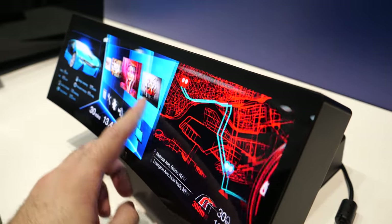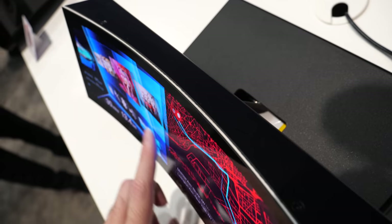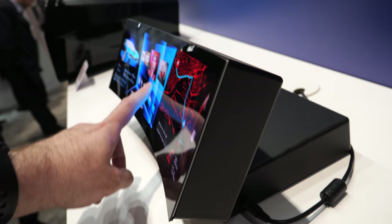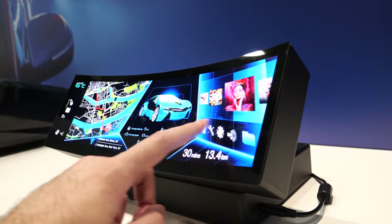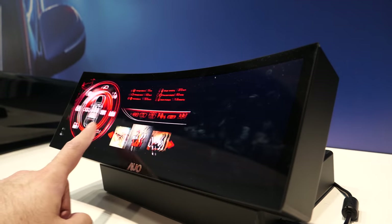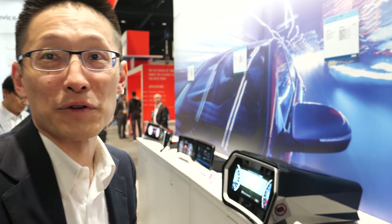Looking toward the future of autonomous driving, this beautiful high-brightness, high-color-saturation automotive display will serve as an entertainment screen when passengers don't need to watch the road. Self-driving cars are currently at level one or two in Taiwan, but level three or four is expected in coming years, making in-car entertainment increasingly important.